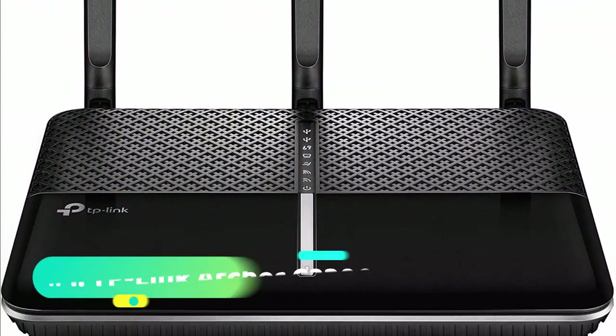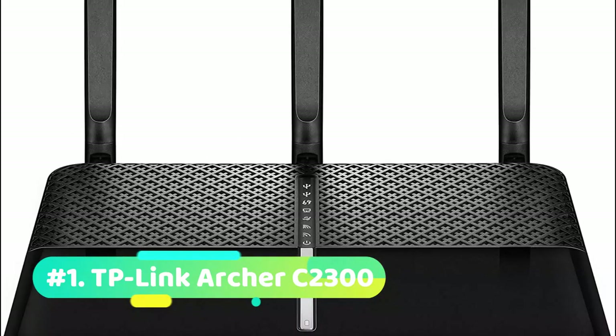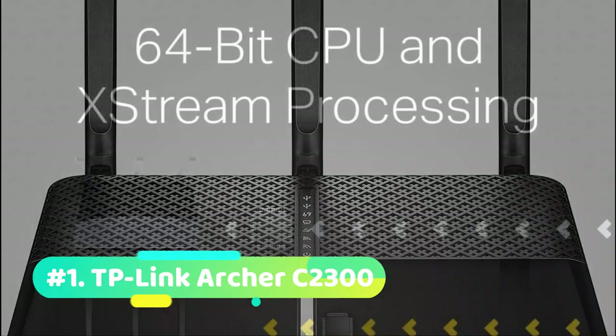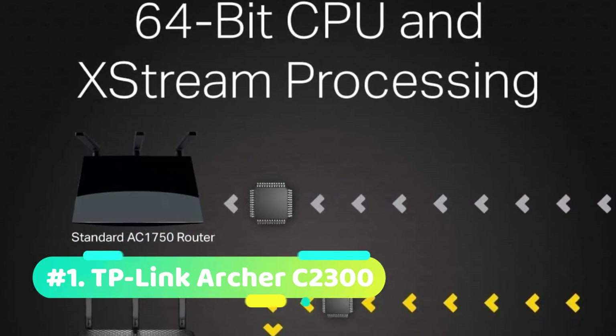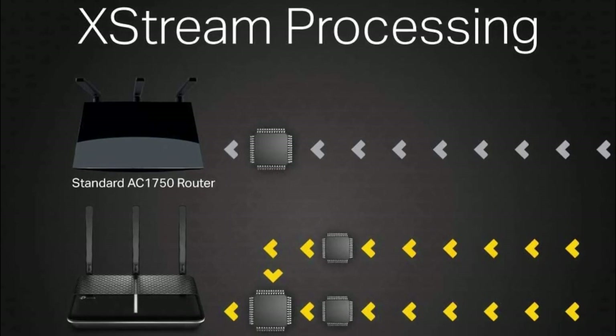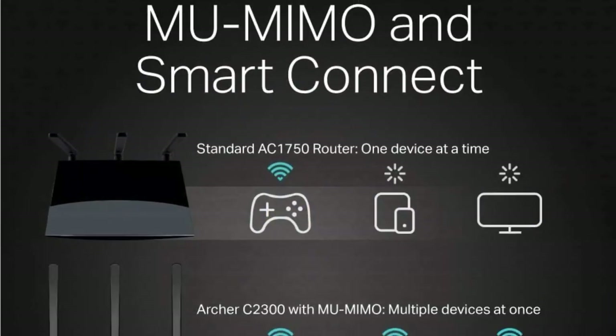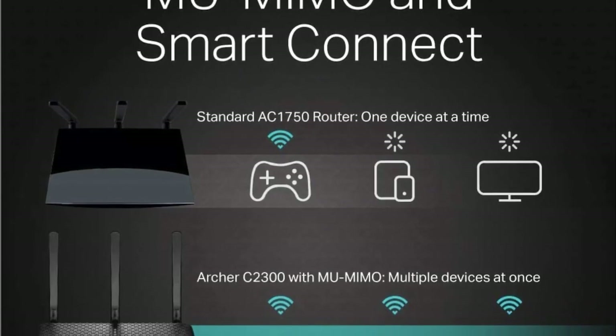Starting off at number 1 we have the TP-Link Archer C2300. The TP-Link Archer C2300 has a deceptively mild-mannered design but don't be fooled, as it's one of the most powerful routers you can buy. It's the reigning performance champ, pumping out nearly a gigabit per second of data in our standard performance tests and blasting through walls and ceilings with ease.